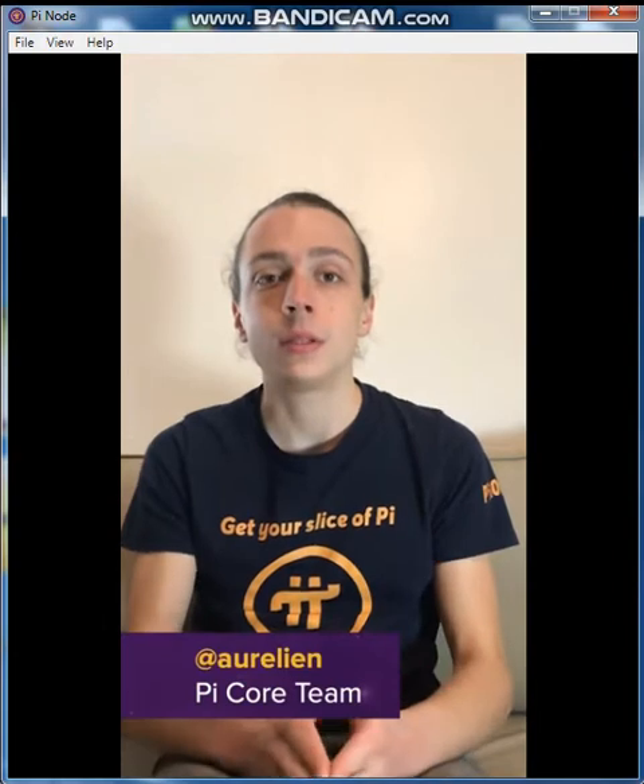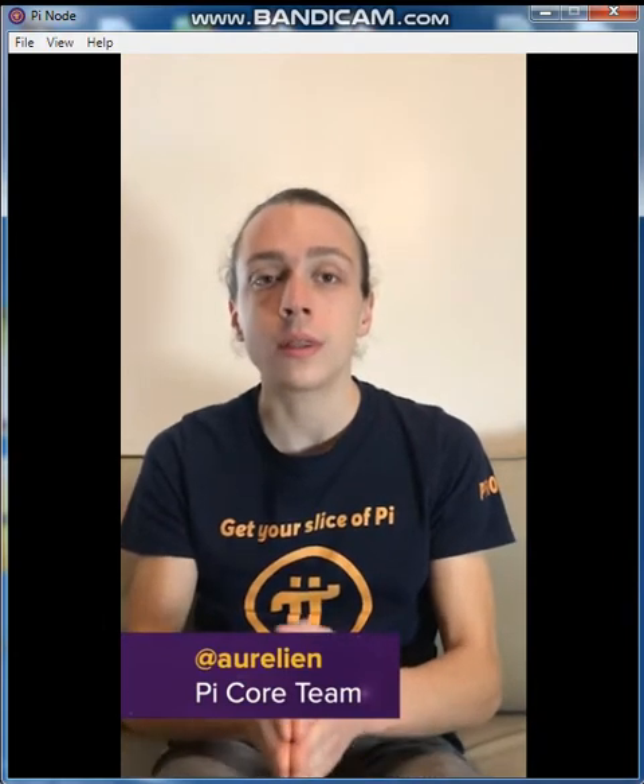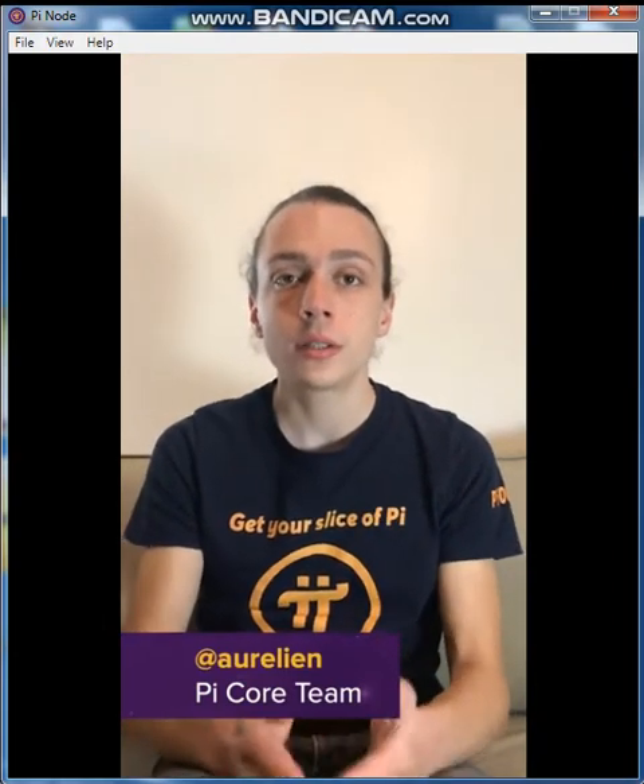To date, the Node app has been installed by more than 200 thousand Pioneers, 60 thousand of which are active every day.